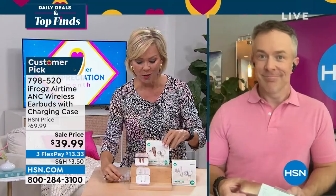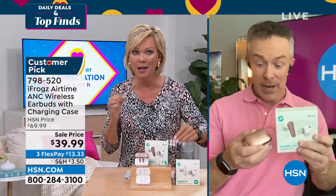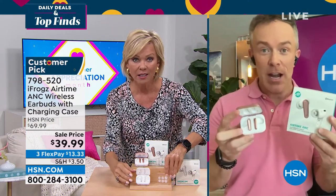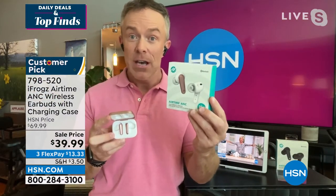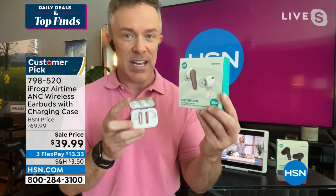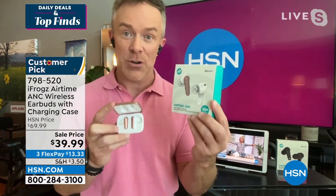Bill Duggan rejoins our show to talk more about these incredible earbuds. A lot of us tried iFrogs because we were blown away by everything that was coming in here — we've heard of those big brands because they spend all that money on marketing campaigns. iFrogs came directly to us with technology, with looks and fashionable statements, but more importantly, they're so affordable.